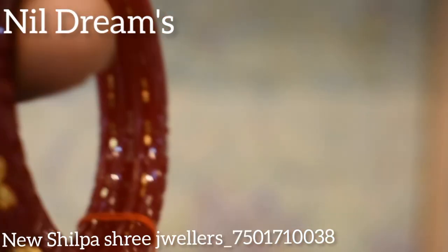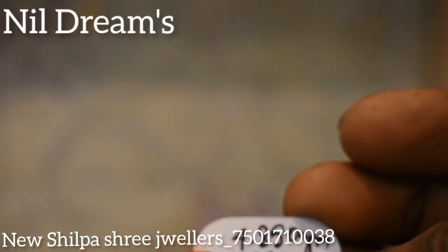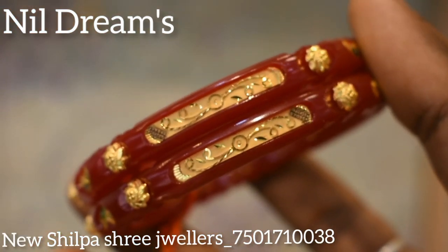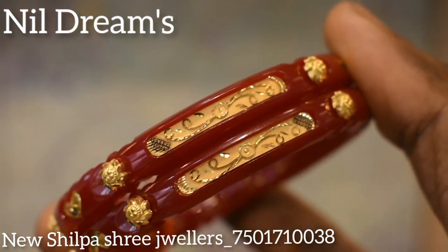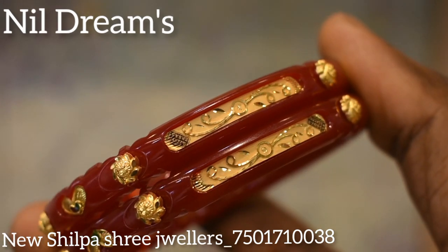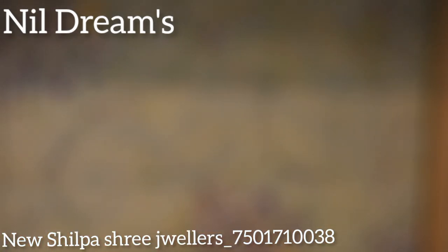This weight is 4 grams, 855 milligrams. Now the collection is still open.